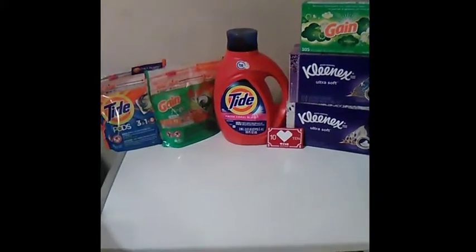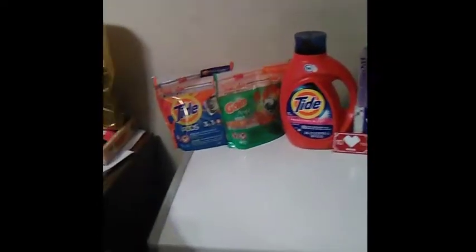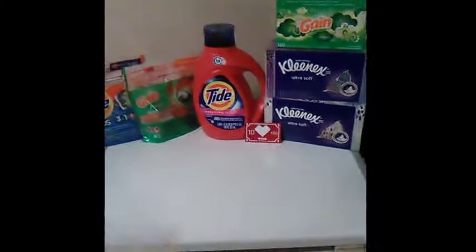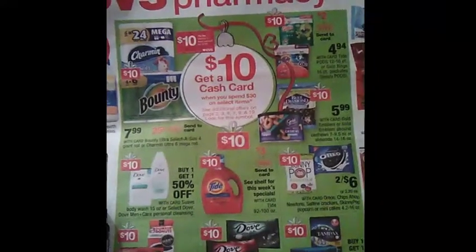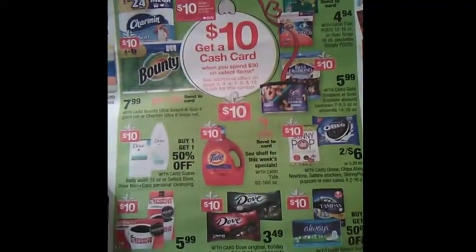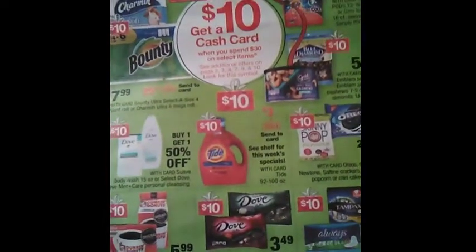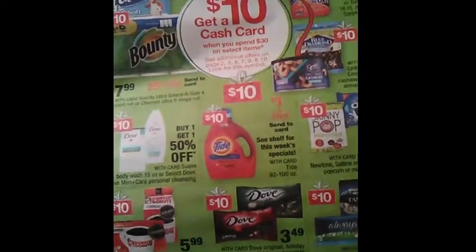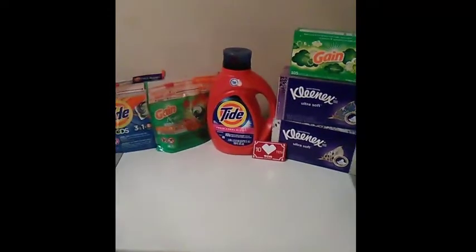I was super excited about this. The deal is: you spend $30 on selected items and get a $10 cash card back. The cash card prints out almost like an ECB on your receipt, and before I left the store I just had her go ahead and redeem it right then and there.